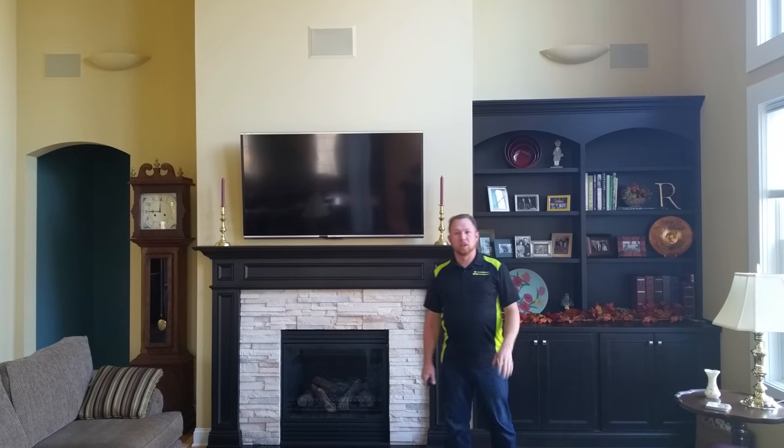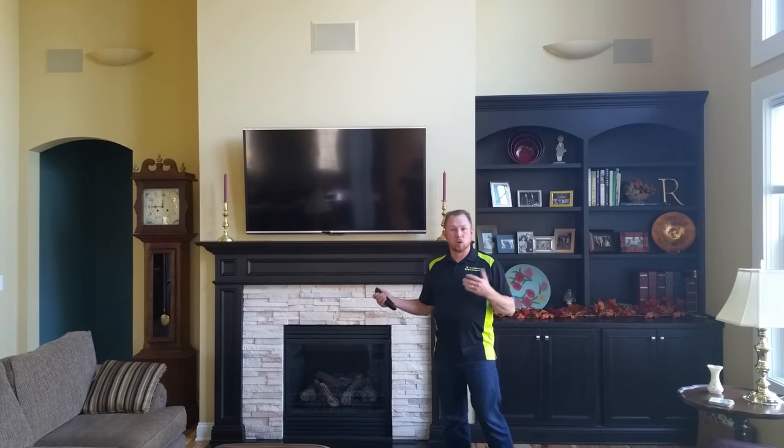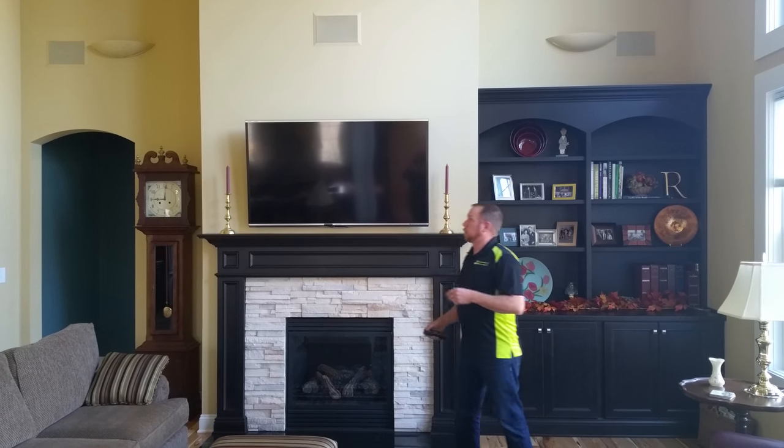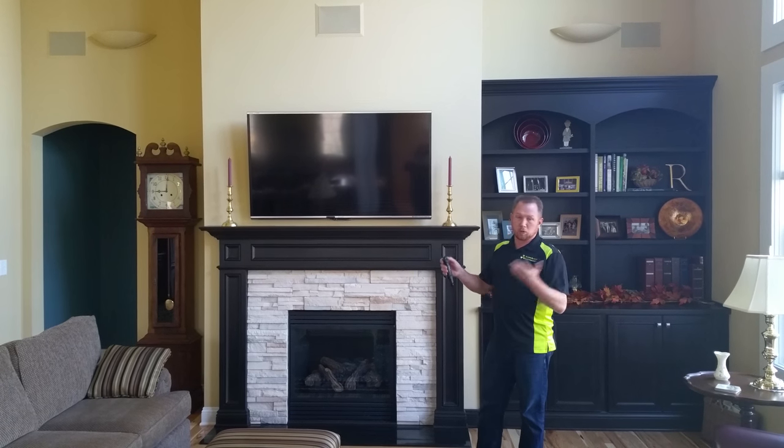Good afternoon, Matt from Radioactive here today. We're showing a project we did as a Payne and Payne custom-built home in Pepper Pike that we did for a client about six months ago.